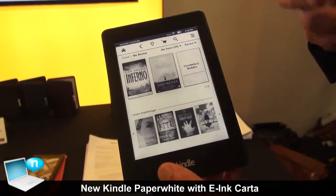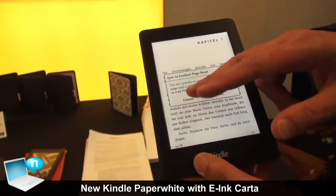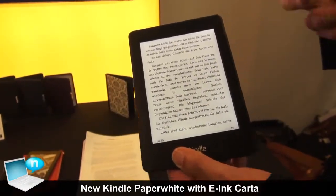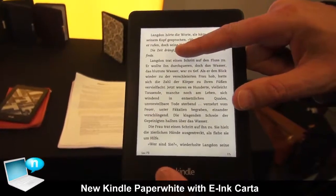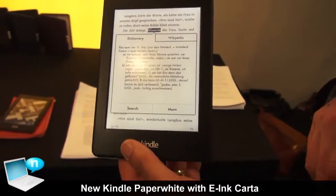On the software side, we've designed a number of new software features to enhance the reading experience. Just like with the previous Paperwhite, you can do everything that you did before. We had a dictionary built into that, and now we've expanded the definitions in the dictionary.